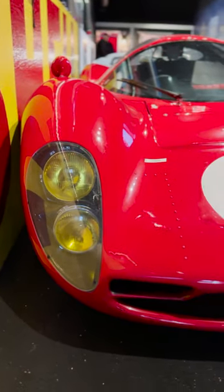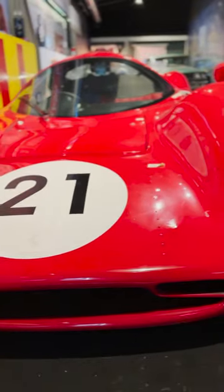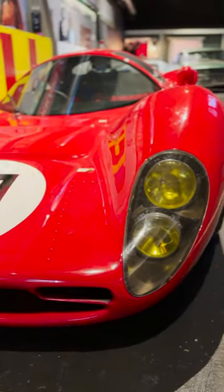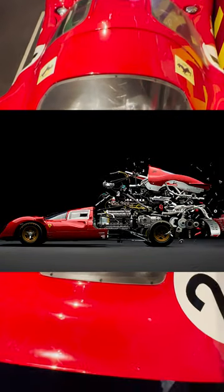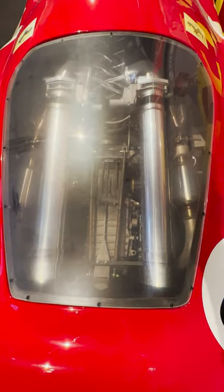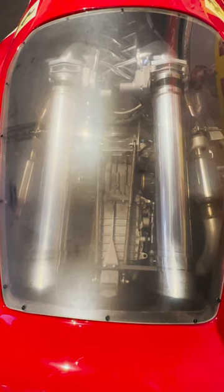Though it was built almost 60 years ago, the Ferrari 330 P3 has remained one of the most beautiful race cars ever built and is still highly sought after by collectors today. At the time it was a technological marvel — it had a 4.0 liter V12 engine with around 420 horsepower and a top speed of 205 miles per hour.